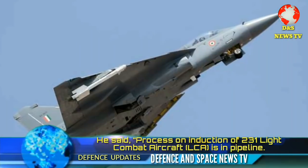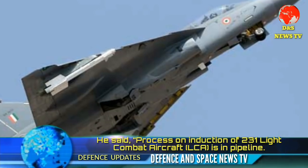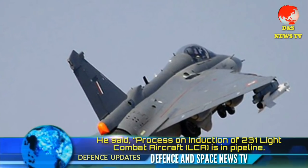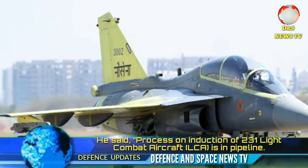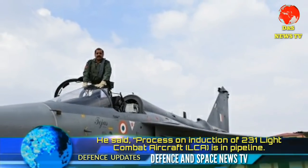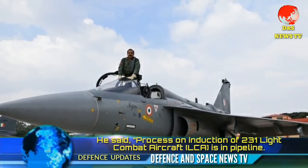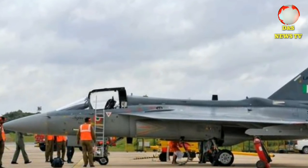He also said the process of induction of 231 Light Combat Aircraft is in the pipeline. The Air Force has floated a request for information for 114 fighter aircraft, and there is a proposal to induct LCA in large numbers, bringing total LCA squadrons to 12: LCA Mk1A — 4 squadrons, 83 aircraft; LCA Mk2 — 6 squadrons, 180 aircraft; totaling 12 squadrons and 231 aircraft. This will be the largest induction of indigenous aircraft ever in the country.